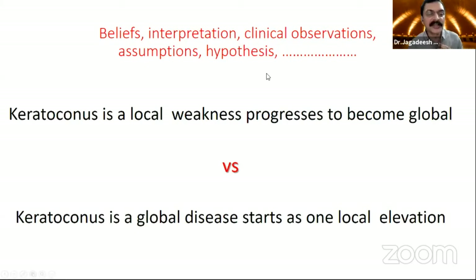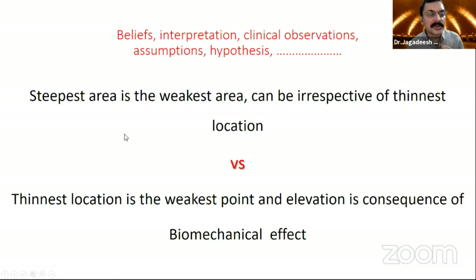There are always two sides to the coin. Some people believe keratoconus is a local weakness that progresses to become global — that's what I believe. But there is the opposite argument: keratoconus is a global disease that just starts in one local area, so you need total corneal treatment. The steepest cornea is the weakest area — that's what I believe — and it can be irrespective of the thinnest location. The thinnest location is not always the steepest portion. The opposite group believes the thinnest location is the weakest point.